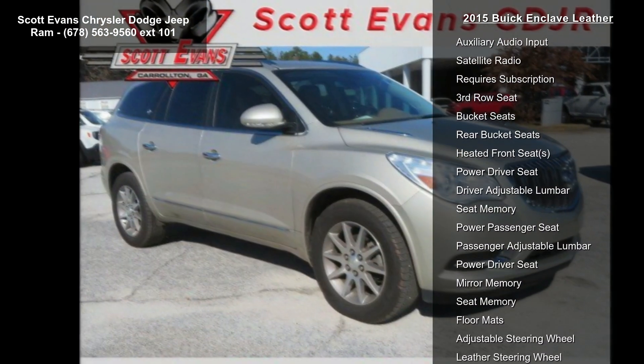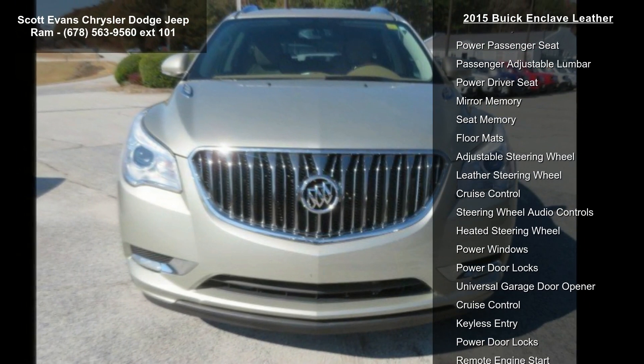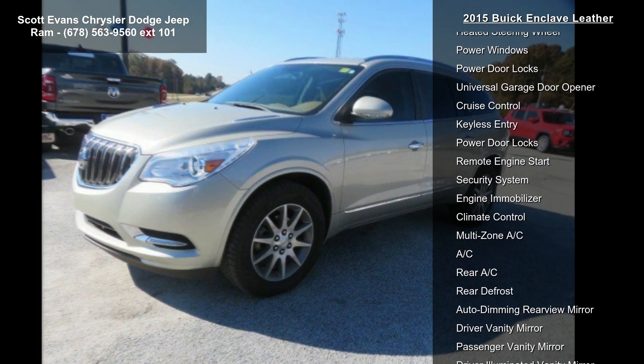Plus, you can use nav traffic at the same time you're enjoying Sirius XM satellite radio. You'll find that once you start using nav traffic, you won't want to drive without it.